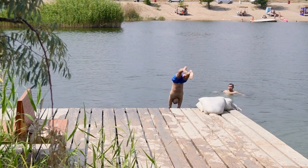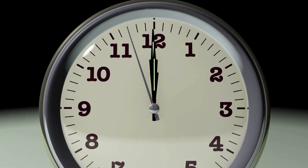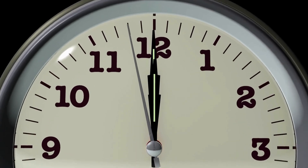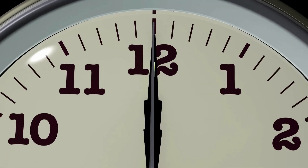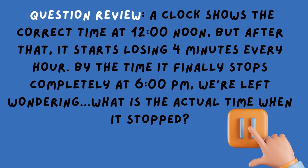Here is the puzzle setup. Imagine this: a clock shows the correct time at 12 o'clock noon, but after that it starts losing 4 minutes every hour. By the time it finally stops completely at 6pm, we're left wondering — what is the actual time when it stopped? Now's your chance to hit pause, grab a pencil, and figure it out before we go through the solution together.